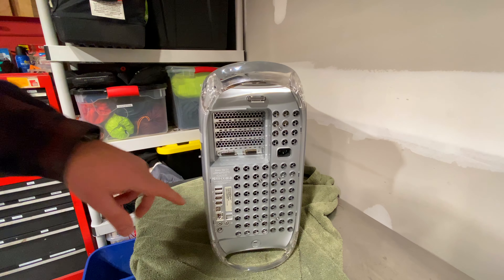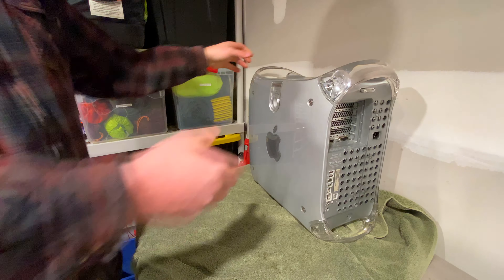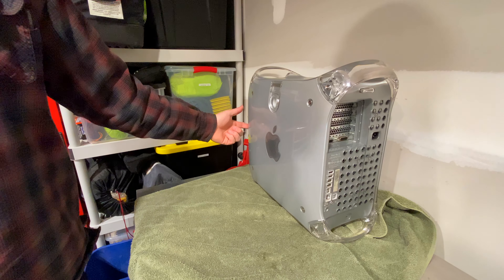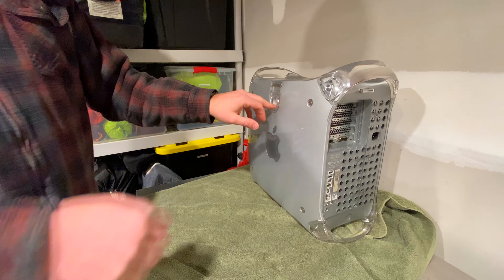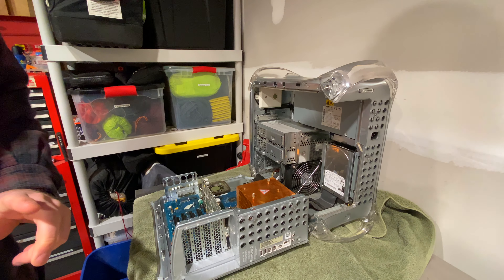These are USB 2.0 ports, but for some reason they're not activated — they only run at USB 1.1 speeds. The way it opens up, it's really heavy with acrylic handles, acrylic basically all around. The front has one SuperDrive — Apple's version of a CD/DVD burner — and one empty slot. This was also the only Power Mac G4 that had the ability to add an AirPort Extreme card.